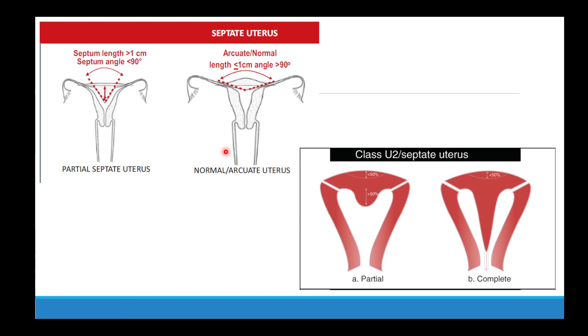What qualifies as a septate versus an arcuate uterus? There are two different classification systems followed worldwide. The first is the ASRM — American Society of Reproductive Medicine — which states that the septal length has to be more than 1 cm and the septum angle has to be less than 90 degrees to call it a septate uterus. For an arcuate uterus, the length will be less than 1 cm and the angle more than 90 degrees, measured from the inter-osteal line.